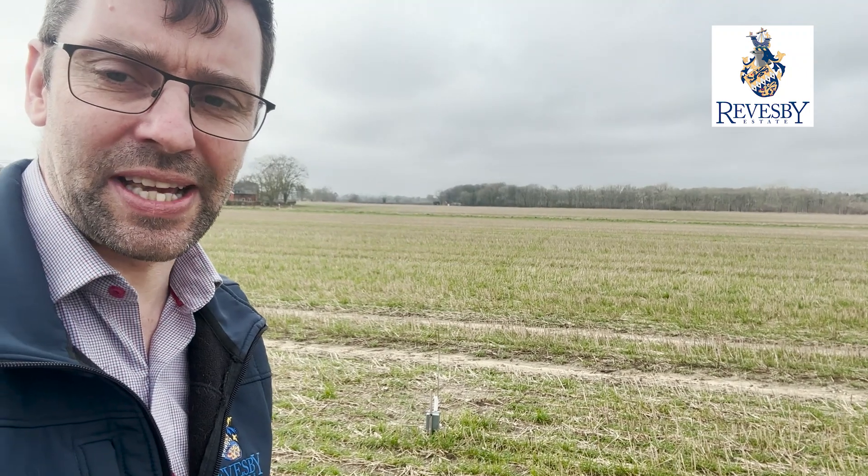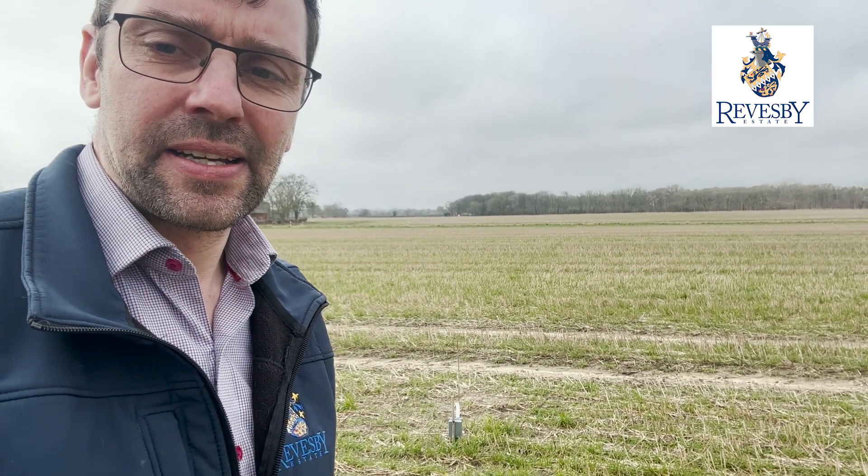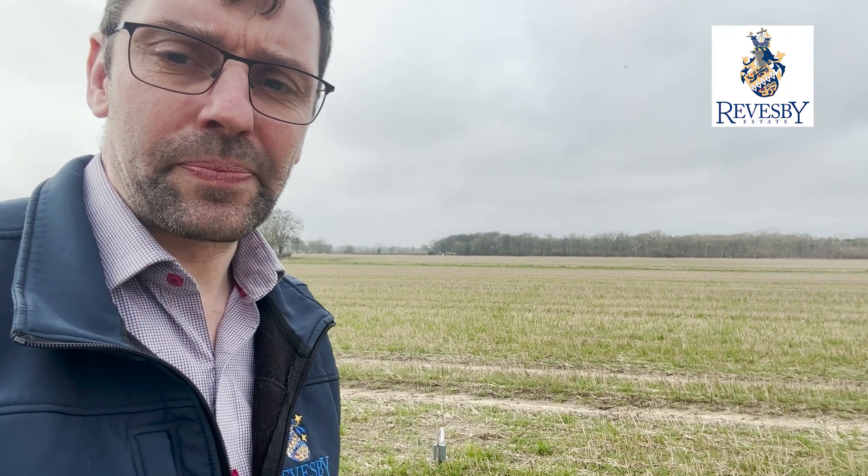One of the big things we're finding here — our problem is deer. Deer keep coming and actually biting on those little sensors, so we're having a battle to try and stop that happening. But there's always something to cause a problem.